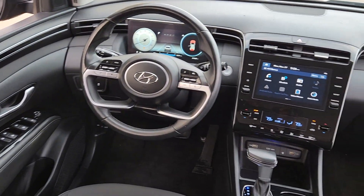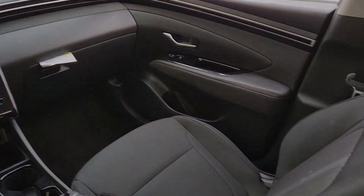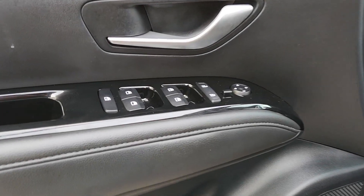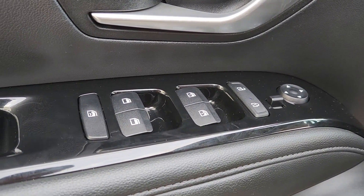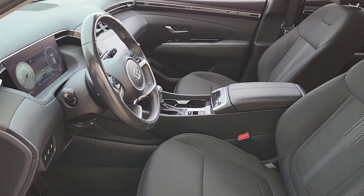Apple CarPlay and/or Android Auto, wireless charging station, keyless entry, sun/moonroof, backup camera, heated mirrors, satellite radio, power liftgate, steering wheel audio controls, and electronic stability control.